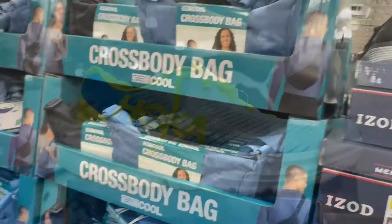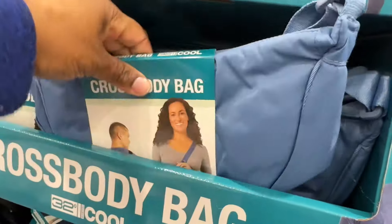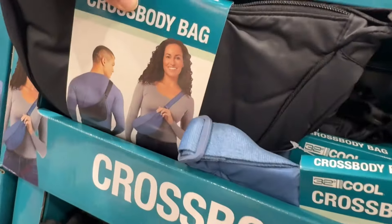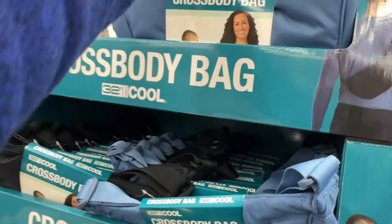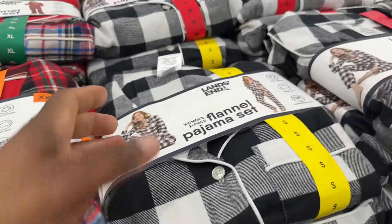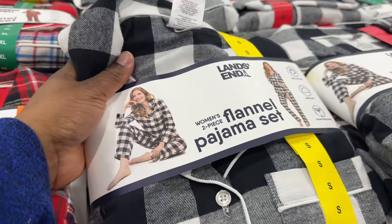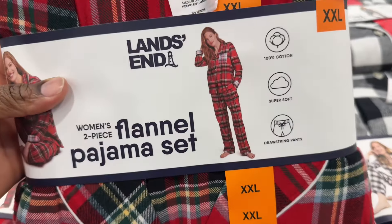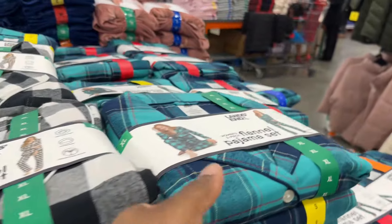Two degrees have these $10 crossbody bags in two colors — the blue and the black. Lens Inn have these ladies flannel PJs for $18.99. They are limited time and go up to 2X. They have the black and red and also another color.